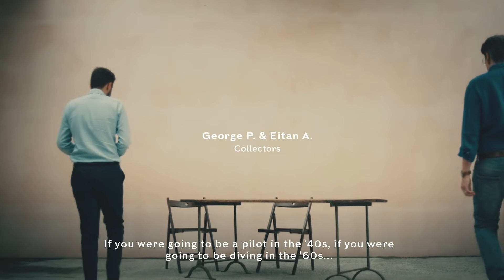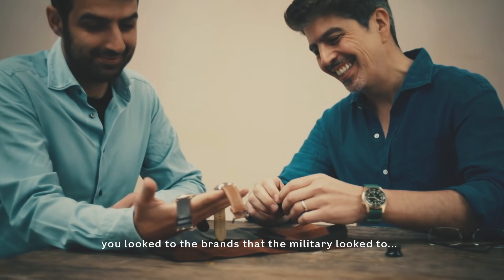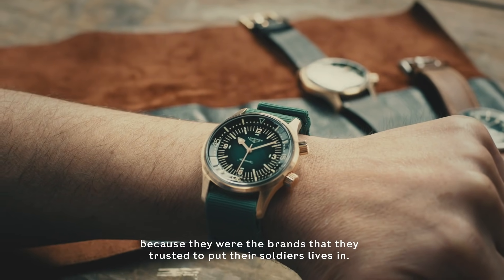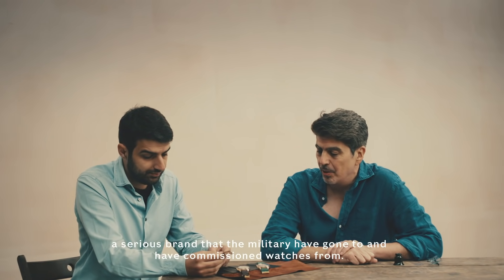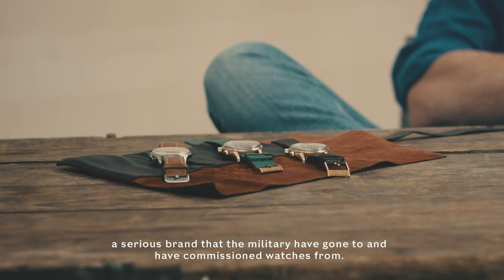If you were going to be a pilot in the 40s, if you were going to be diving in the 60s, you looked at the brands that the military looked to, because they were the brands that they trusted to put their soldiers' lives in. Longines have always been a serious brand that the military have gone to and have commissioned watches from.